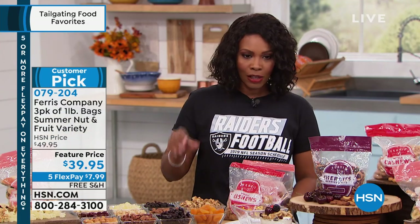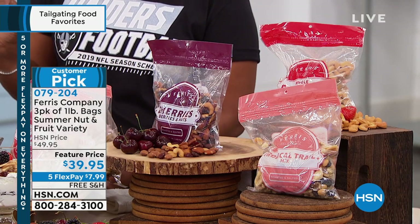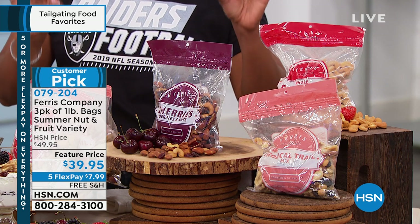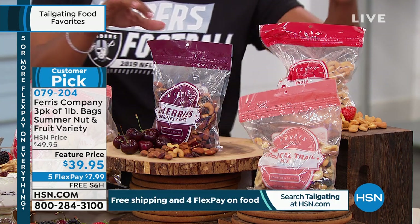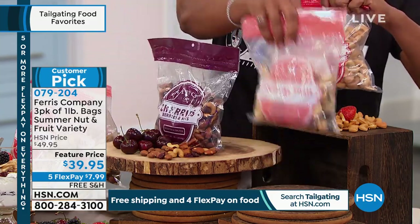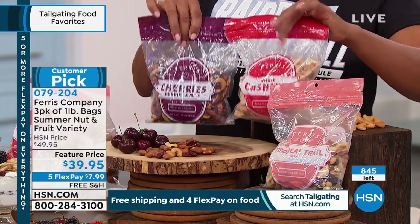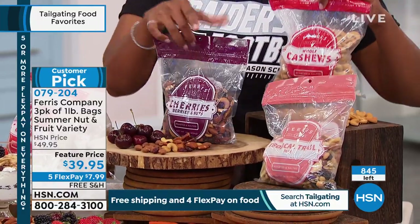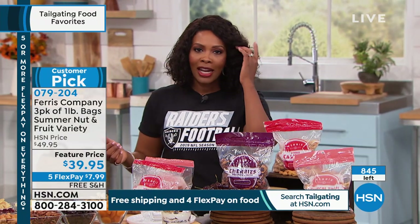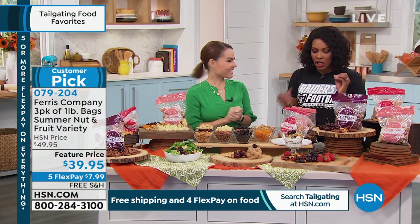This is going to be fantastic. You're not choosing — you're going to get the roasted and salted cashews, the one-pound bag of cherries, berries, and nuts, and a one-pound bag of the tropical mix. All three is what you're getting. We're bringing out Carrie Mileto, who's going to give us all the details of what you're going to be munching and crunching on.